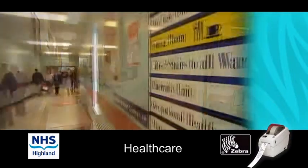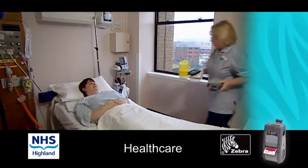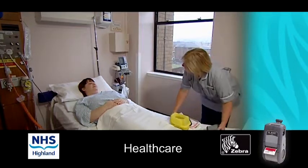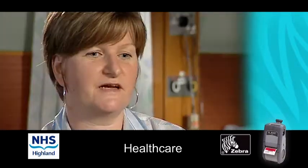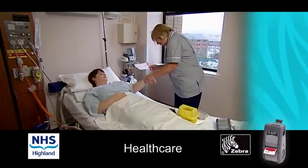At the bedside the phlebotomist would have hand-held printers which they can print a label and they can print as many labels as they require. Within our hospital we are very happy with the way that the Zebra printers are performing. It's much clearer, it's much easier to identify patients and it doesn't come off with the washing.